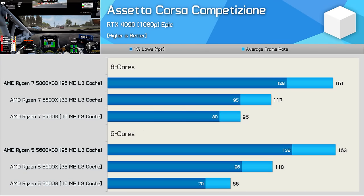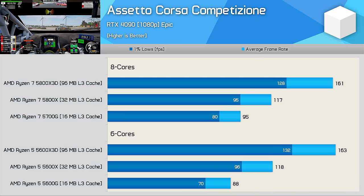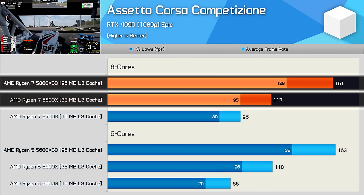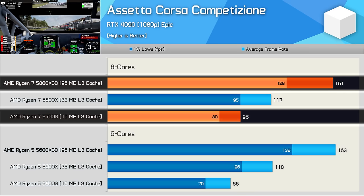We've known for some time that ACC is a lightly threaded game that is very cache sensitive, and these CPUs really highlight that. There's no real difference between 6 and 8 core parts here — particularly true when looking at the 32 and 96MB models. There is an 8% margin favouring the 8-core 16MB chip, so extra cores do appear to be of benefit when cache is more scarce. Even looking at the 8-core parts, we see a 23% increase from the 5700G to the 5800X, and then a massive 38% boost from the 5800X to the 5800X3D — roughly a 70% boost from the 5700G to the 5800X3D, which is quite incredible.